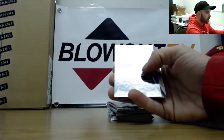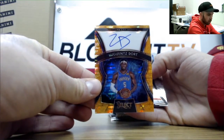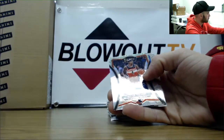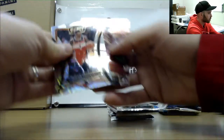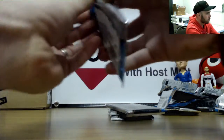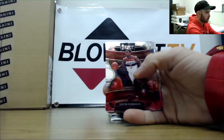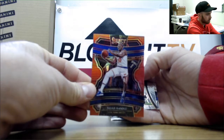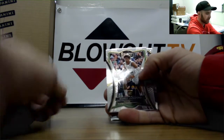Number 1 of 35 rookie signatures — Luguentz Dort! Isaiah Thomas, Seku Doumbouya rookie, and DeAndre Hunter rookie. Justin Robinson — there's a Ja Morant rookie! Red parallel of Julius Randle, that was number 2 of 199. He went to Arizona State, I think.